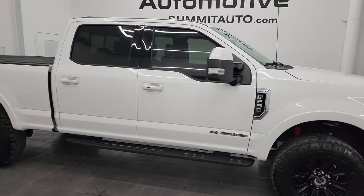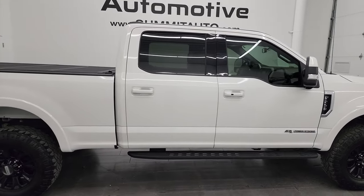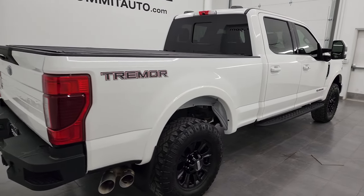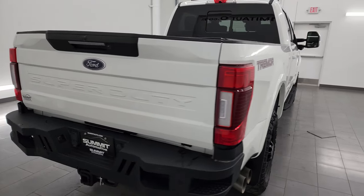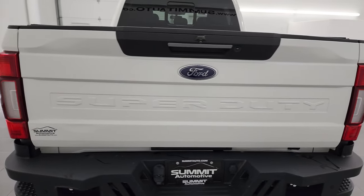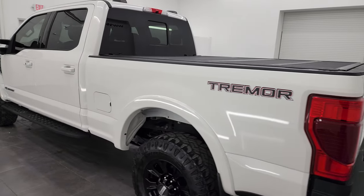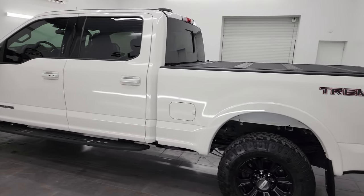Hey, this is Brett, and this 2020 Ford F-250 Crew Cab Short Box Lariat Tremor Package is stock number 14246Z. I am here at Summit Automotive in Fond du Lac, Wisconsin, your new and used heavy duty truck headquarters.